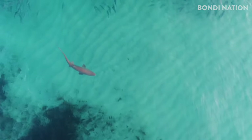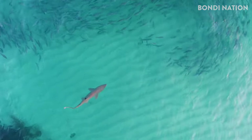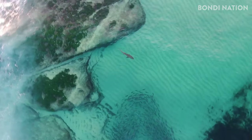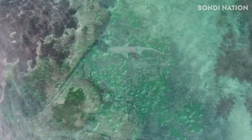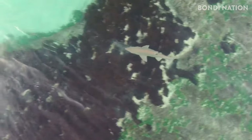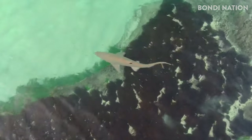Beautiful, aren't they? Beautiful and graceful. Good picture. Just follow those salmon all day if you could. Little fishies right in front of him, just in front of his nose. He's cruising with them.